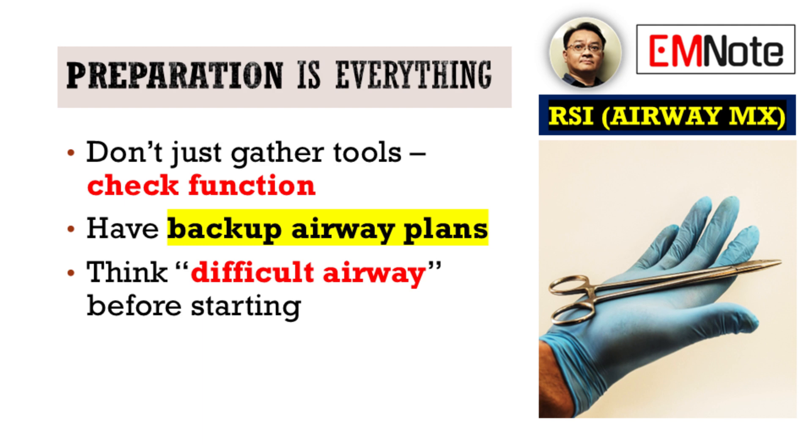It's not just about having the equipment, but ensuring every piece is checked, functional, and that robust backup plans are in place. Think about that difficult airway scenario before you even begin.